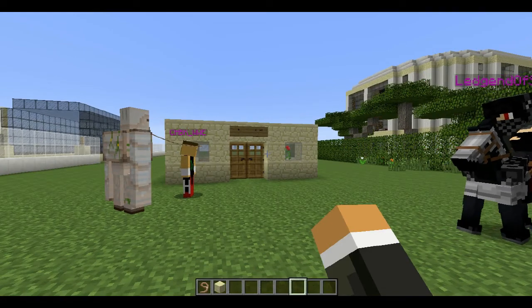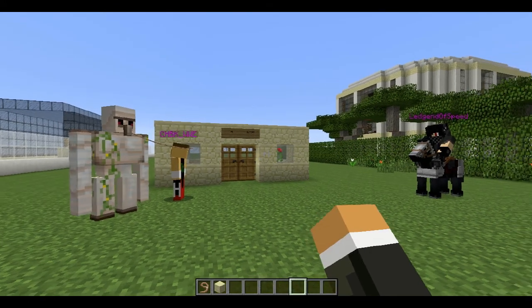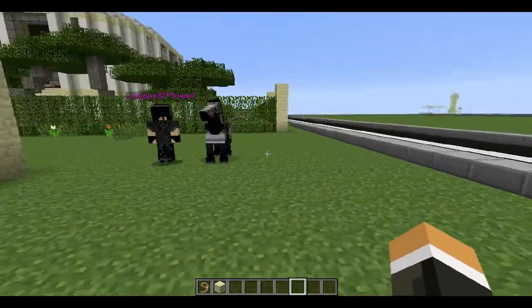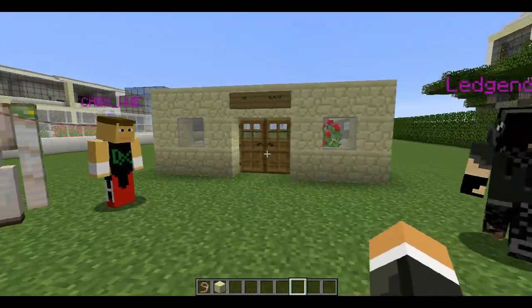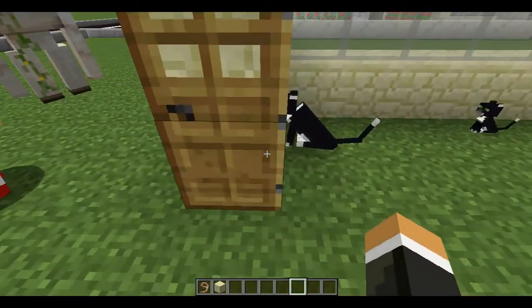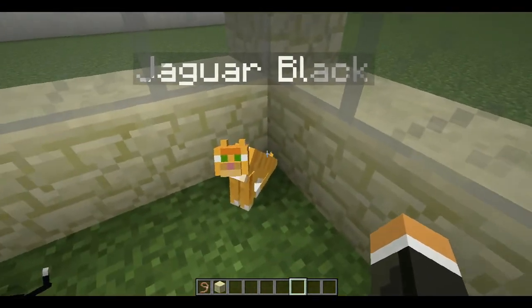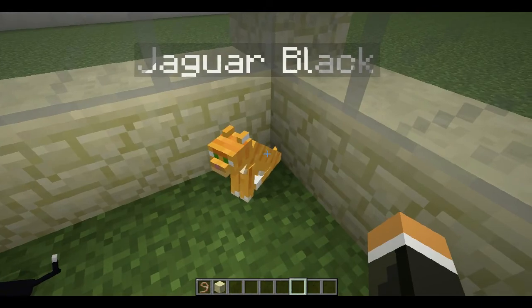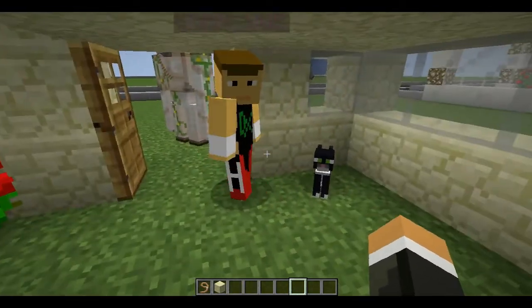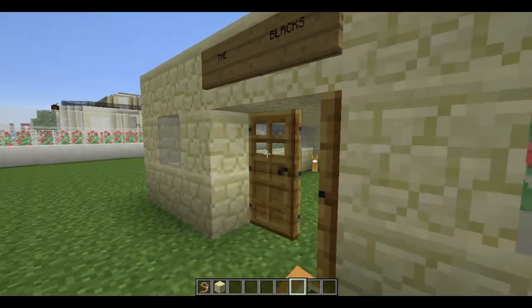Hi everybody and welcome to a brand new episode of Housebuilding Competition. Today is special because we got Irony with us, and we got a little ugly black horse. We have the Blacks family - the father is Jimmy Black, the mom is Jaguar Black, and the daughter is Pussy Black, which belongs to both me and C and K. Okay, let's leave them alone, they're having some fun time.